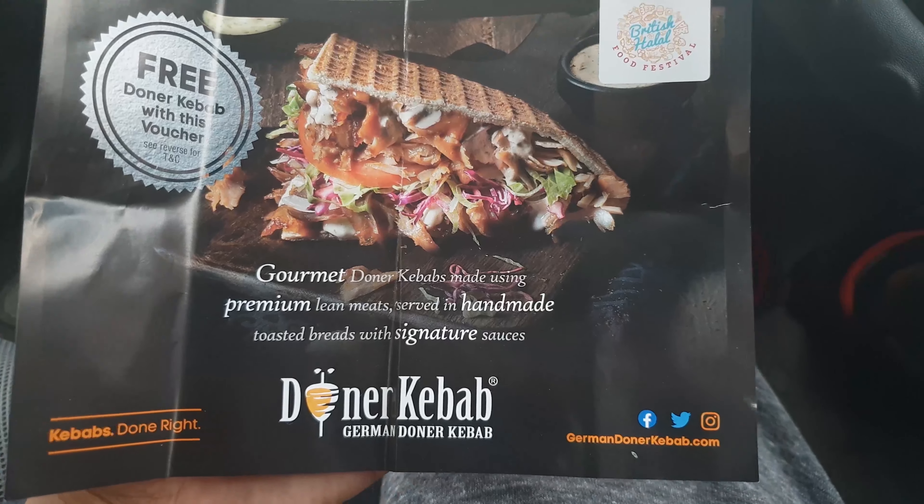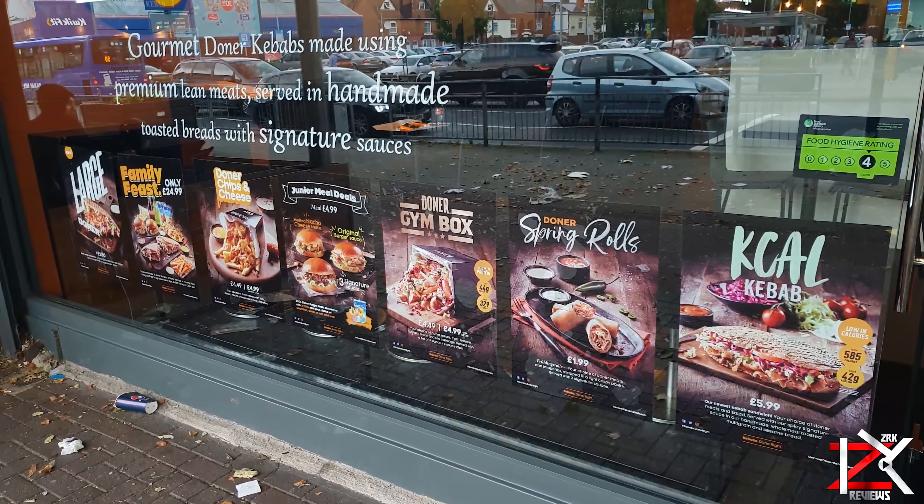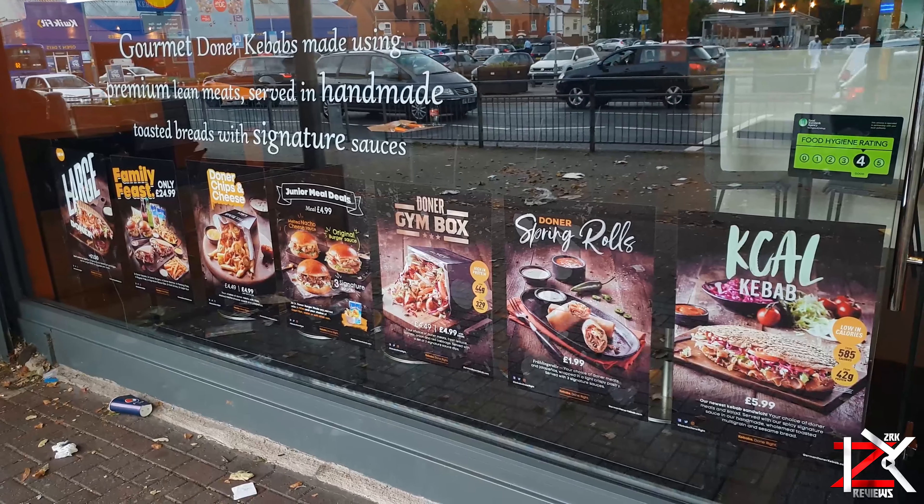I had two free meal vouchers to eat at the German Donner Kebab. So I'm at this branch at Mosley Road in Birmingham.